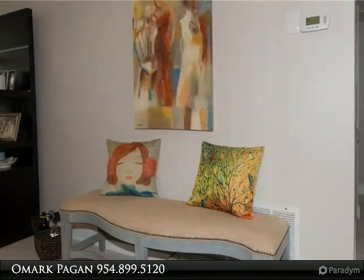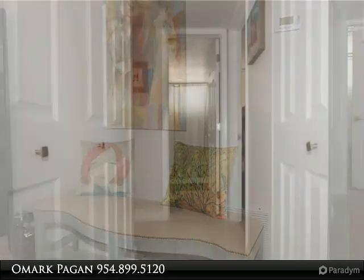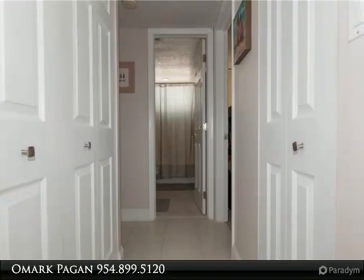Relax in the large and private screened-in balcony with garden and street views. Dedicated parking spot with additional guest parking and guard-monitored security cameras.